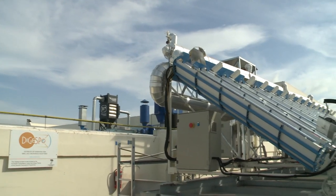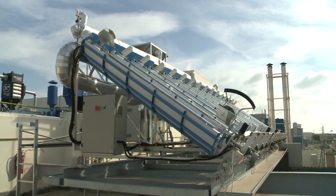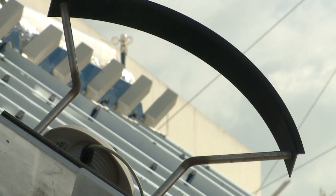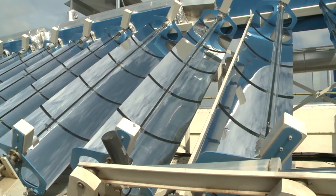Its concentrated solar technology will be used to produce heat and electricity. The system uses mirrors with a tracking system to focus sunlight onto a receiver, which contains a heat transfer fluid.